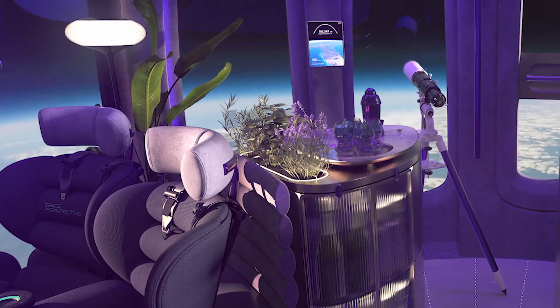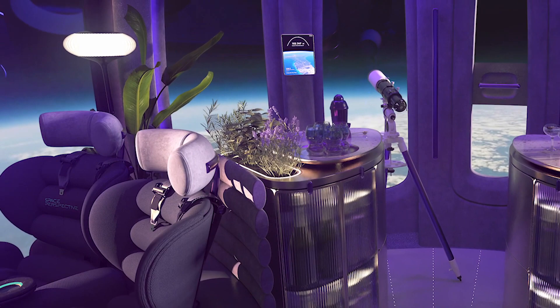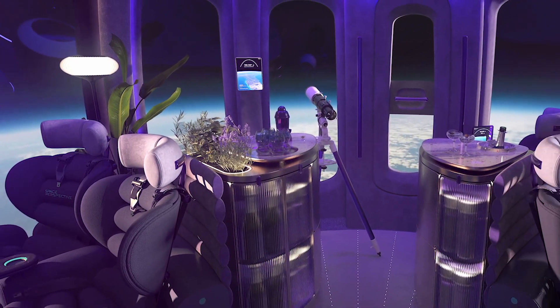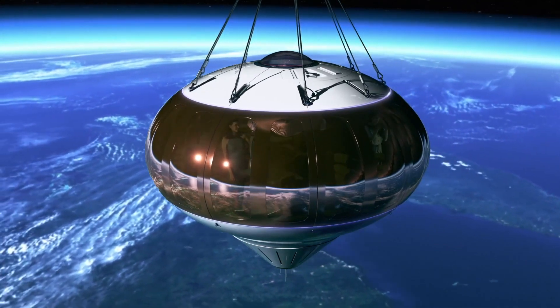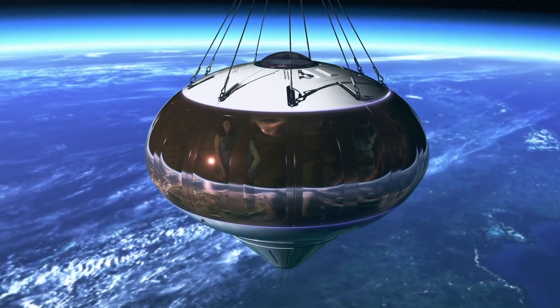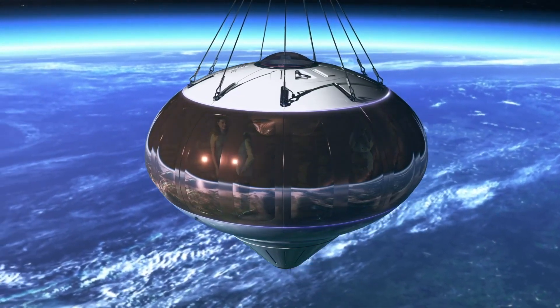We also get a better look at the luxury space lounge, with its deep reclining seats, mood lighting, and well-stocked bar. Reflective-coated windows, similar to an astronaut's helmet, are in place to help keep temperatures comfortable, while a new thermal control system is patent-pending.